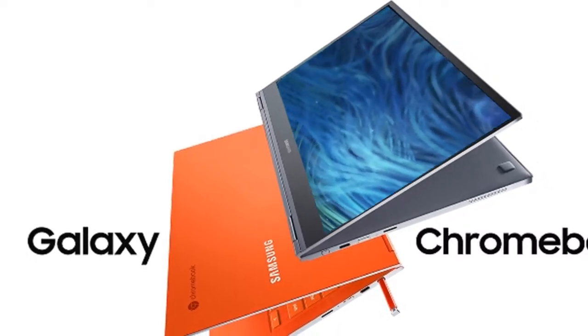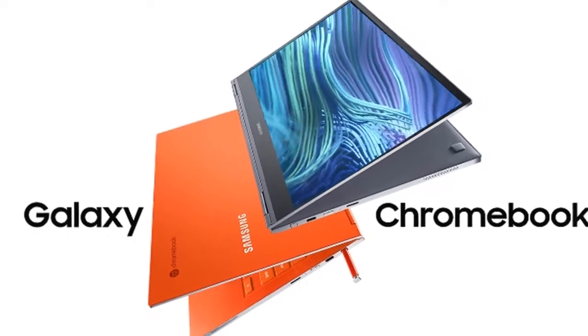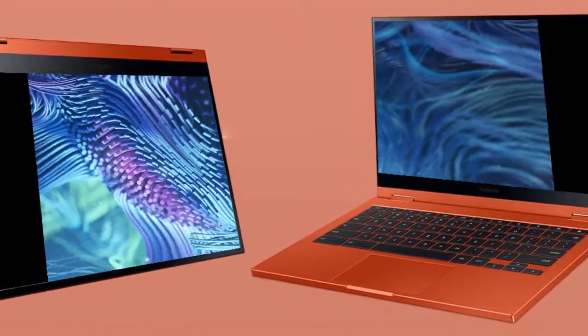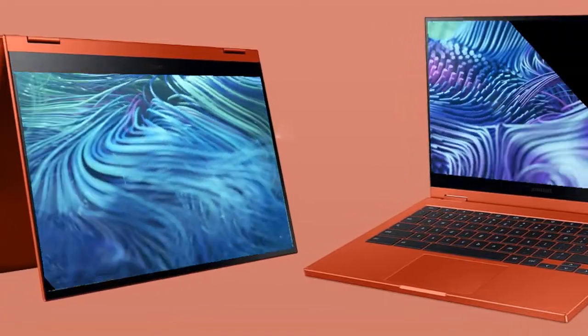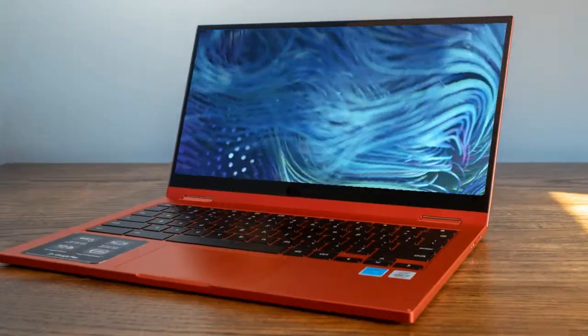Hello guys, welcome to my channel Archivtech Review. Samsung Galaxy Chromebook 2 2021 - romantic release date, price, specs, and latest news. The Samsung Galaxy Chromebook 2 has been unveiled at CES 2021 as a successor to the Galaxy Chromebook.